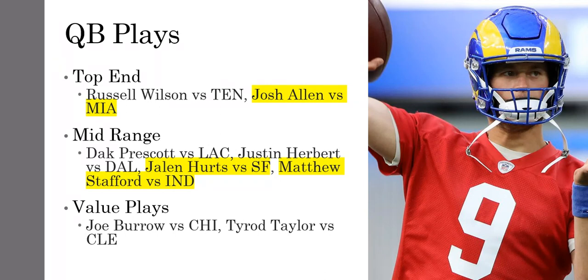For value plays at quarterback, it would be Joe Burrow and Tyrod Taylor — both guys under $6,000 with pretty decent matchups. Taylor I like just because he gives you some rushing upside and he's cheap. He's going up against Cleveland as a big underdog, so they're probably going to have to throw the football a ton.